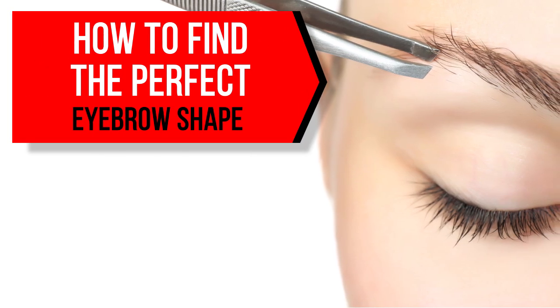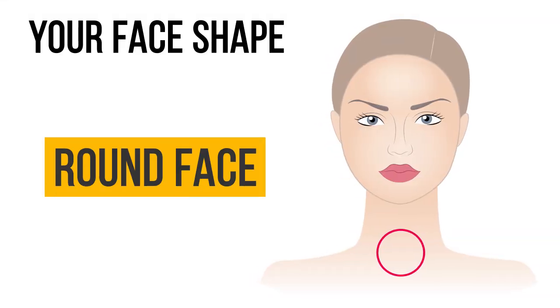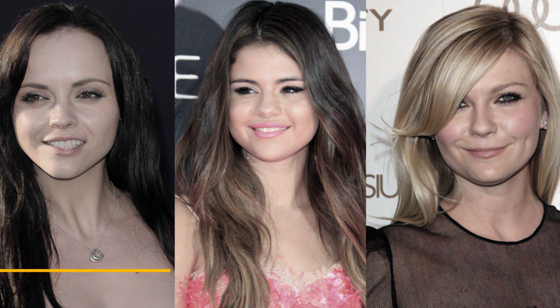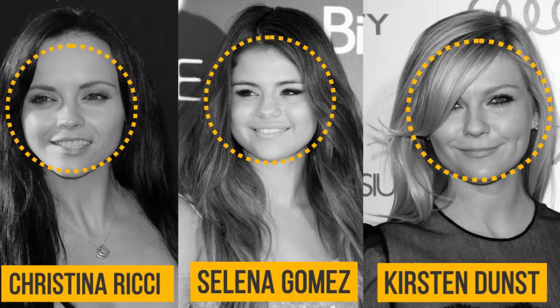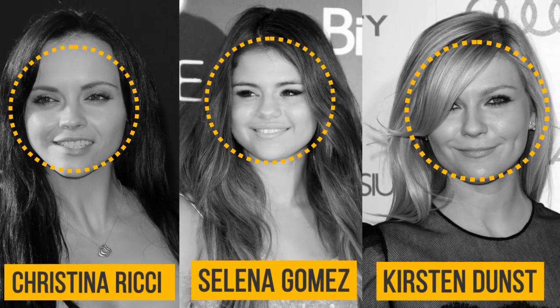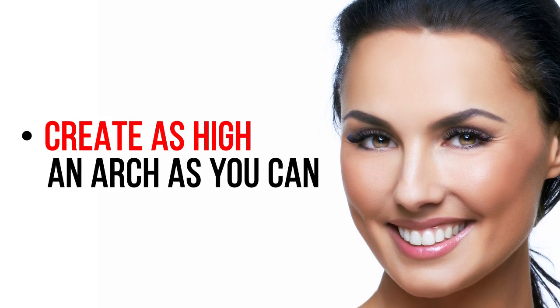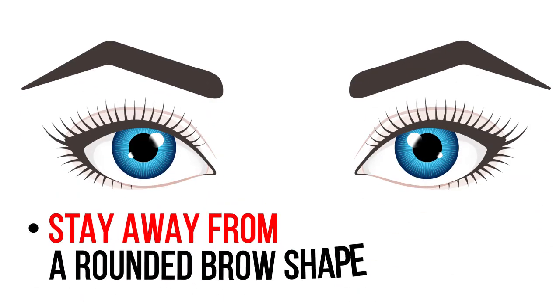How to find the perfect eyebrow shape — round face: if your face is round, create as high an arch as you can. Look for a brow shape that follows a straight line to the peak of the brow, and stay away from a rounded brow shape.